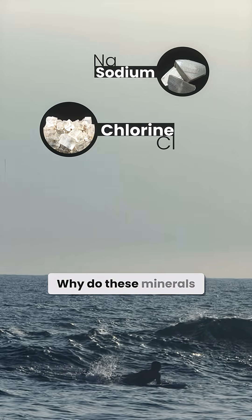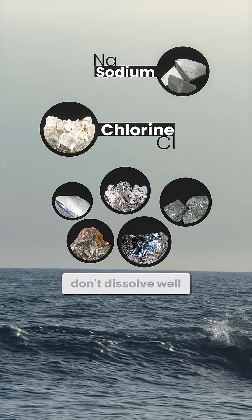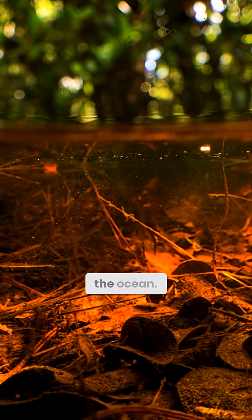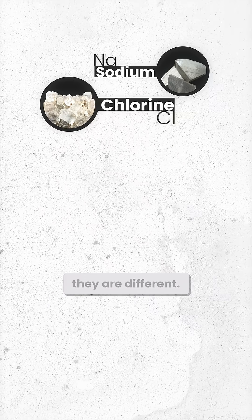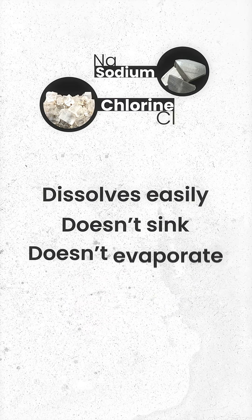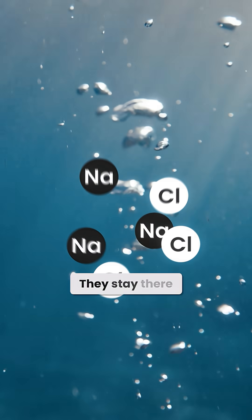Why do these minerals end up in the ocean while others don't? It's simple. Most minerals don't dissolve well or get trapped in the soil before they even reach the ocean. But sodium and chloride are different. They dissolve easily, they don't sink, they don't evaporate, and they don't get filtered out. Once they enter the water, they stay there.